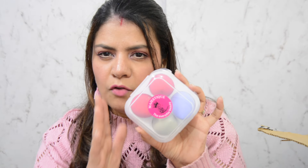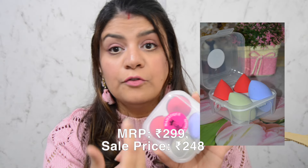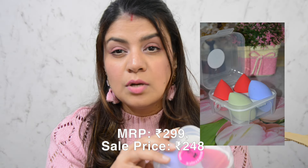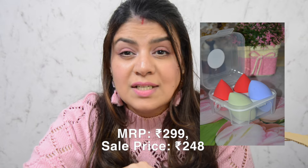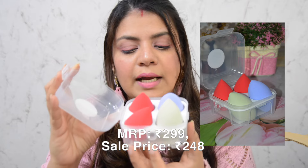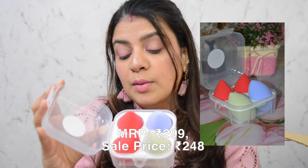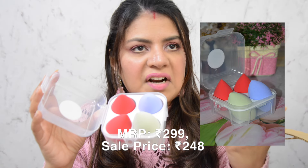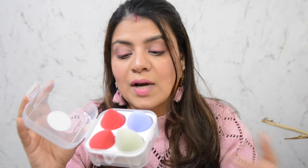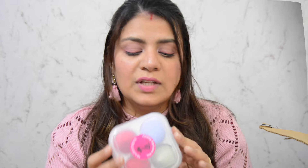The next product is this set of beauty blenders. I paid just 280 rupees for four blenders. They're not original beauty blenders but beauty sponges — if they work well, you don't really need a 2000-rupee sponge for your makeup. It's a little set with a few different types of sponges. I haven't used them yet, but I'm planning to try them on camera and share how these affordable ones perform.